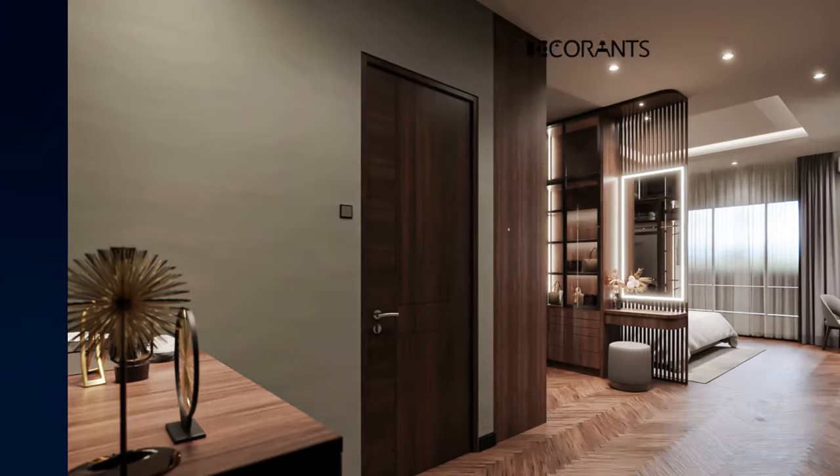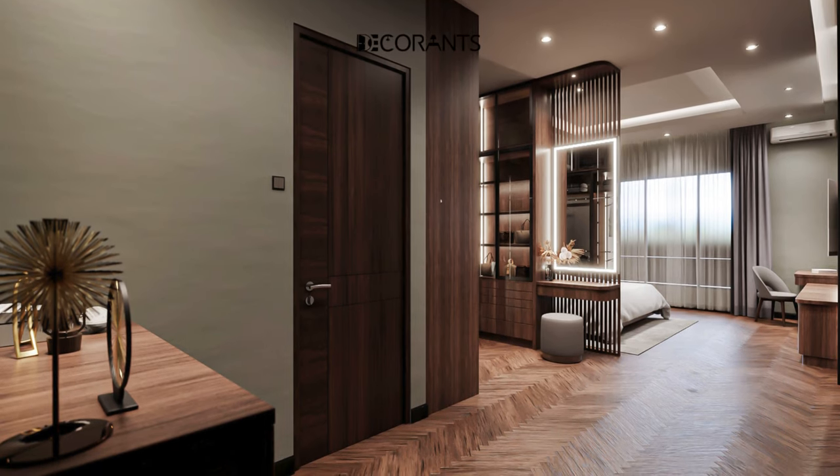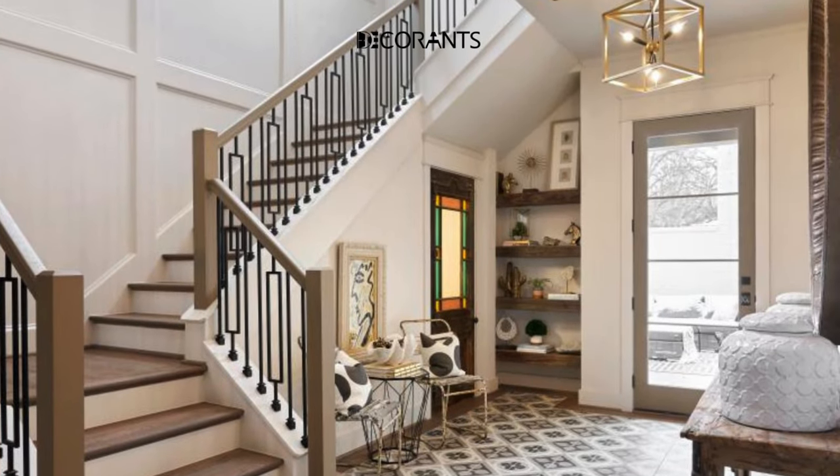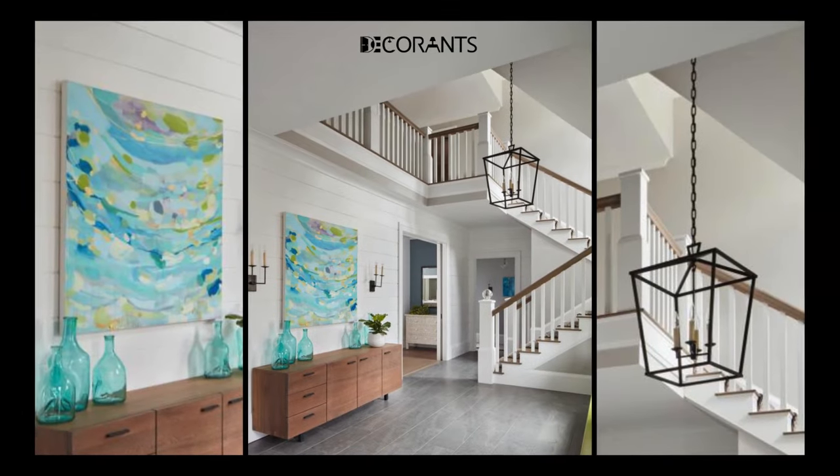Are you looking for some modern entryway design and decorating ideas? If you answered yes to these questions, then this video is for you. In this video, I will show you some amazing examples of modern entryway design and decorating ideas that you can easily implement in your own home.